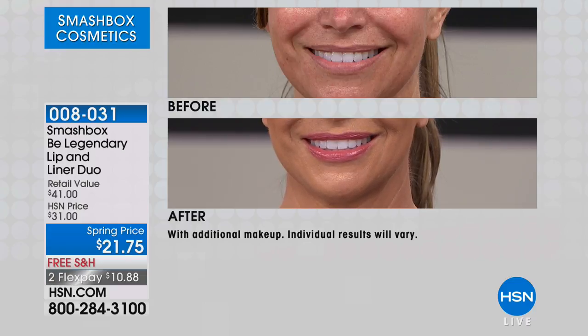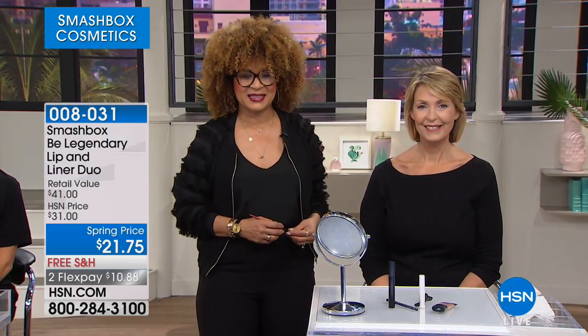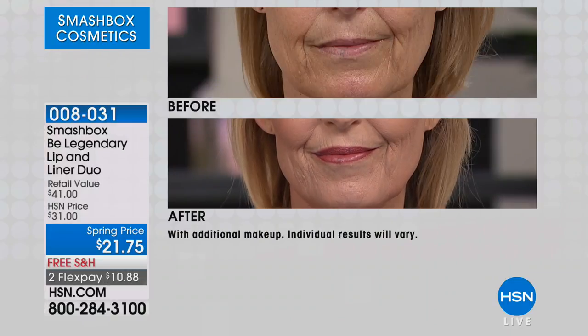Free shipping, two flexible payments of $10.88. Exclusive configuration. As we wrap up, here's the color palette one more time — the Warm Raisin will be the first to sell out. The Red Grape has about a hundred left as well. The deepest is the Mauve Pink, which is the Primrose and Rosebud — that neutral, rosy pink color. No matter your age, it's going to look so beautiful.